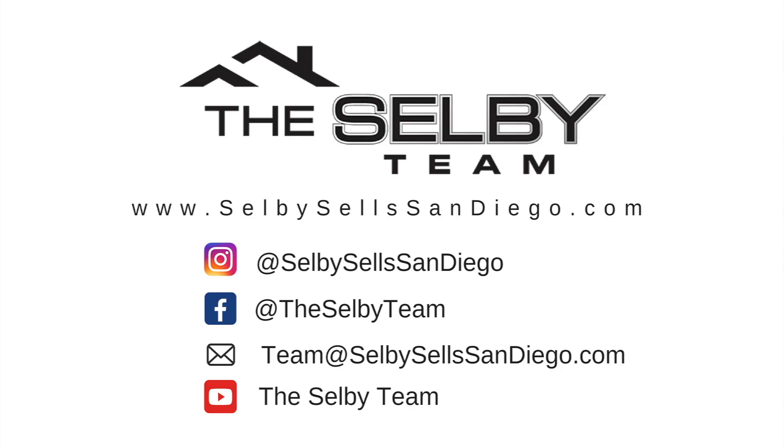We hope you enjoyed this week's episode of Fridays with the Fiddle Fig out in the field. We'll see you next week, and as always, leave us a comment if you want a topic covered.